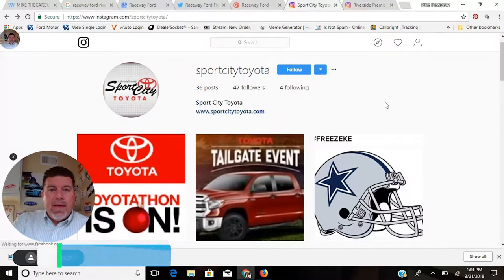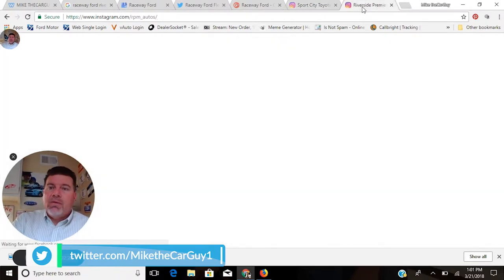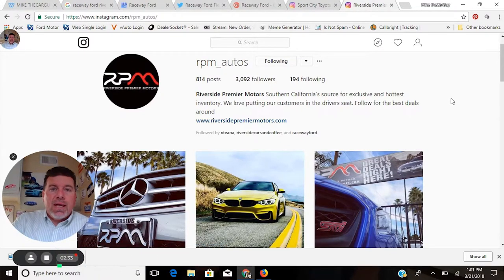We all know what Instagram is, and here's an example of a dealership that's just missing the boat — they're posting bland and generic stuff. Here's an example of a dealership that's really taking advantage of Instagram: 3,000 followers, and I can tell you for a fact this store is selling 7 to 12 cars a month from their Instagram posts. They're getting tremendous engagement, reaching out to customers, customers are contacting them, and then they just guide them in and sell them the car.